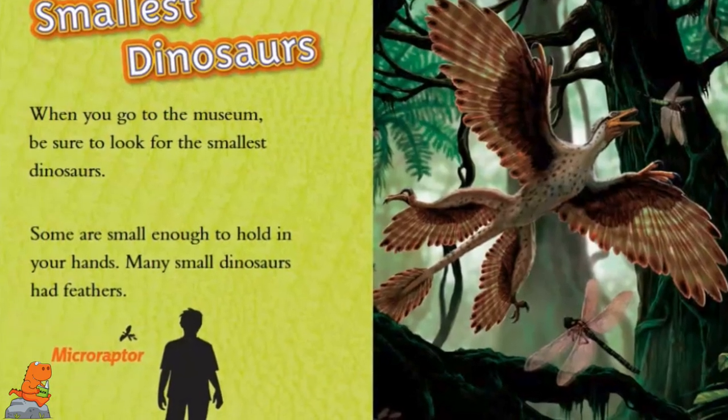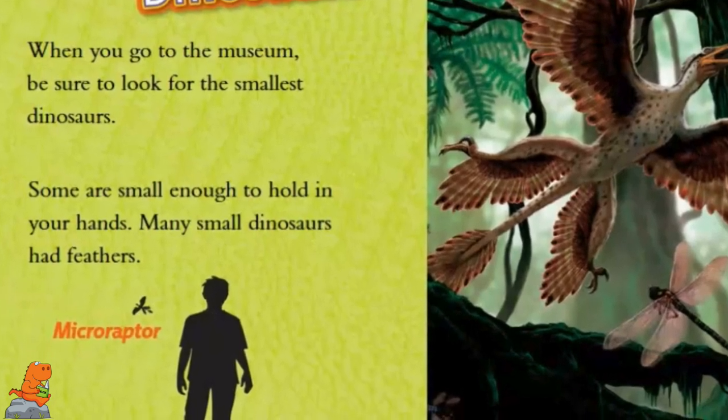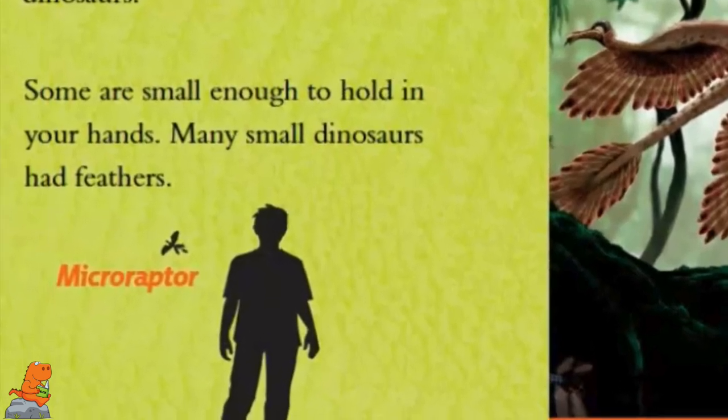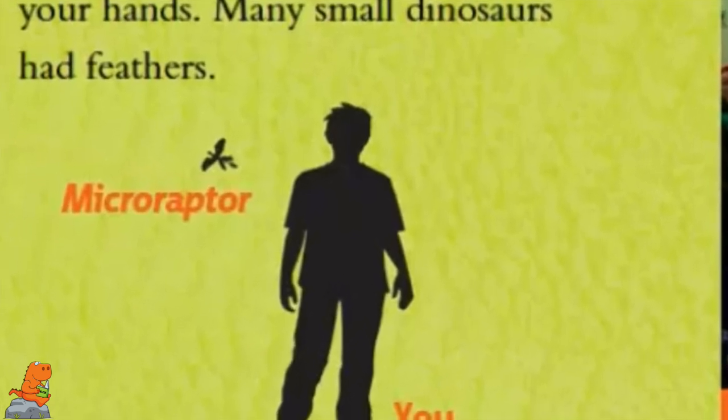Smallest Dinosaurs. When you go to a museum, be sure to look for the smallest dinosaurs. Some are small enough to hold in your hands. Many dinosaurs had feathers. This is a Microraptor compared to you.